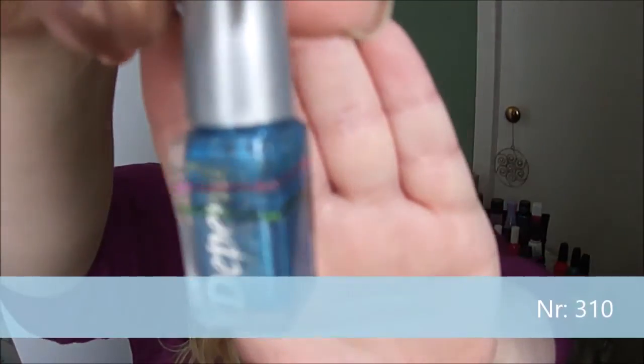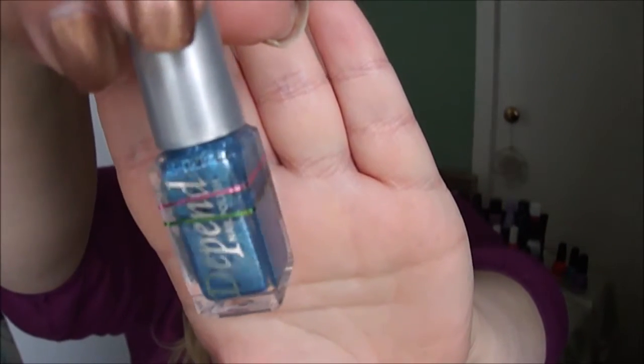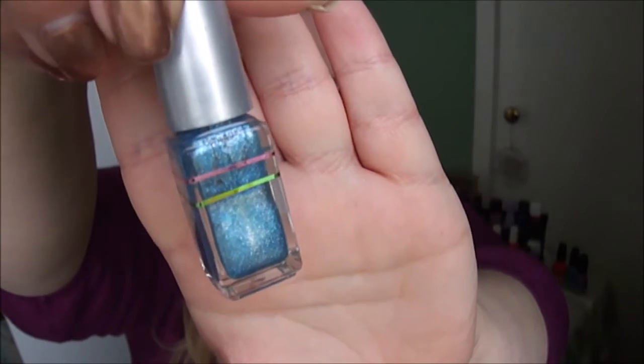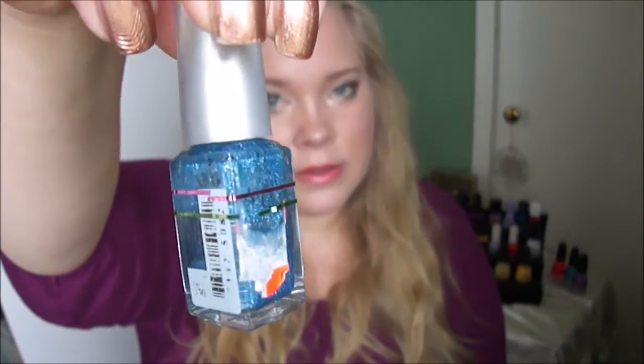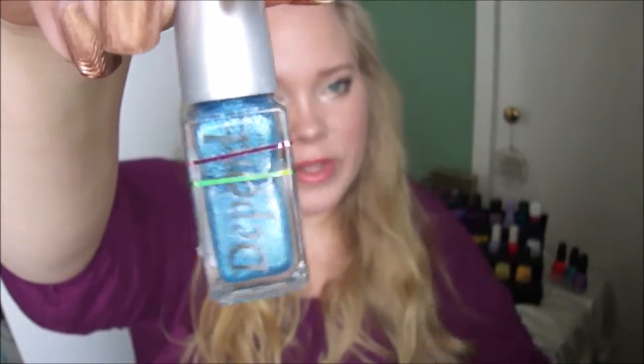My next one has a new marking — it's the Depend blue in color 310. You can see I did paint this on my toenails, so that's why it has new progress. Here you see a swatch of it on my nails in a photo.